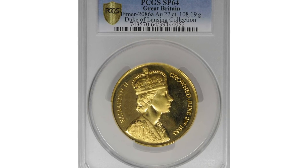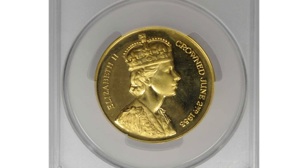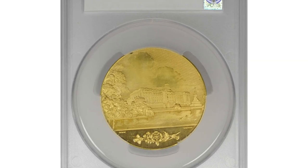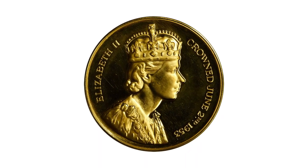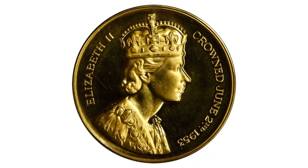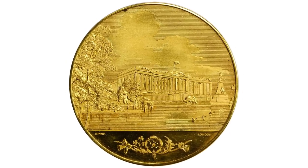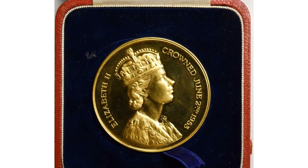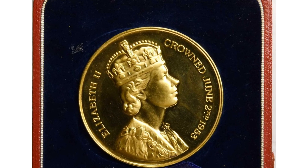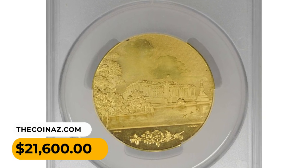Number 4: a 1953 Coronation Gold Medal from Great Britain, graded as SP64 by PCGS. The obverse features crowned Elizabeth II wearing the Chain of the Garter; the reverse depicts the gates of Buckingham Palace with clover, rose, and thistle representing Northern Ireland, England, and Scotland. An incredibly rare offering of this large medal in 22-carat gold. It was sold for $21,600.